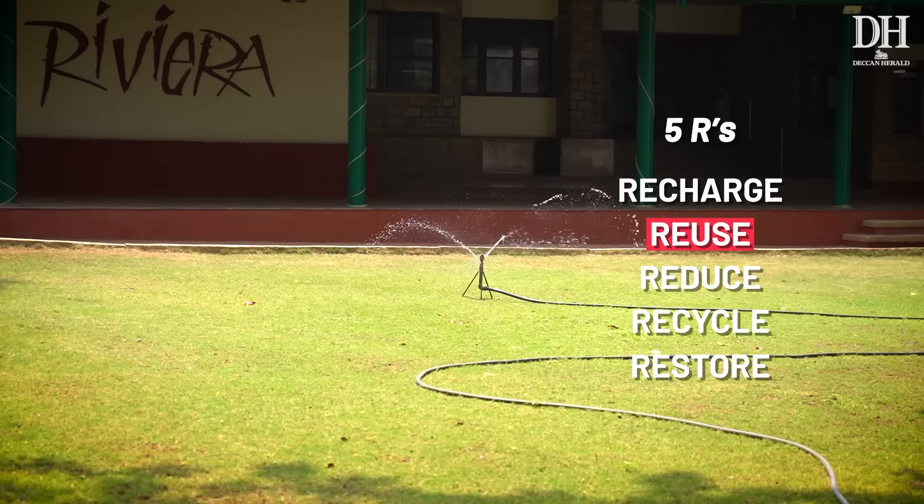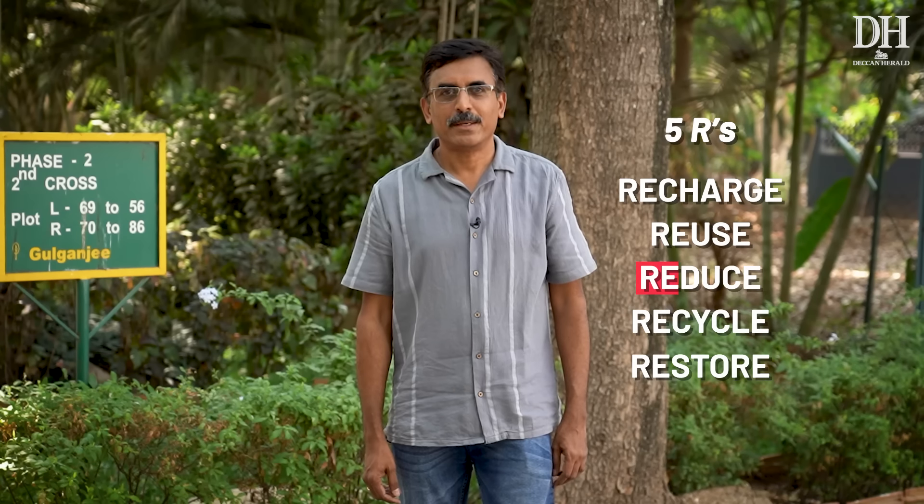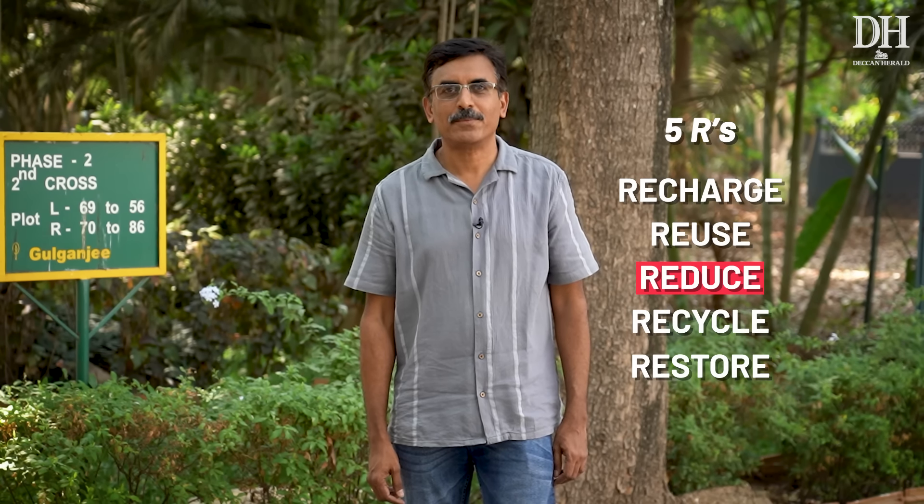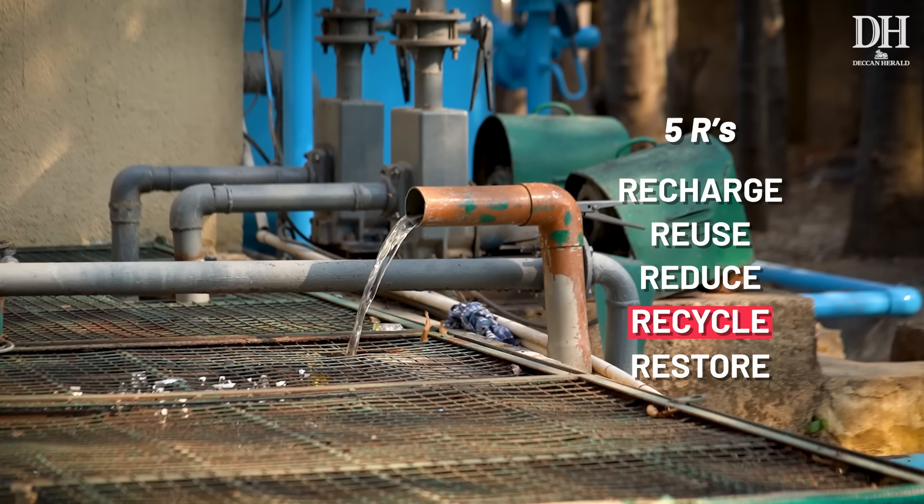We use the water for our parks and common areas maintenance. We think and reduce — we periodically run campaigns on how to save water and how to reduce the consumption of water. We also do the recycling of the grey water here.